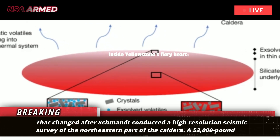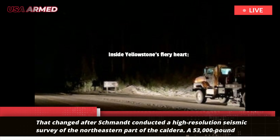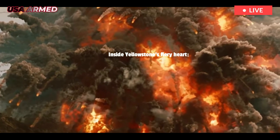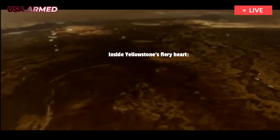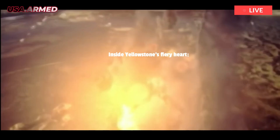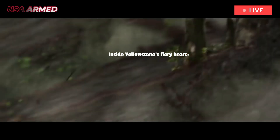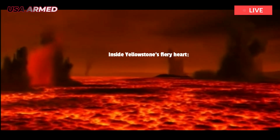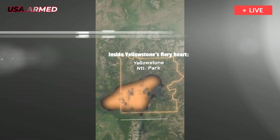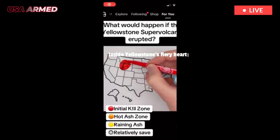That changed after Schmant conducted a high-resolution seismic survey of the northeastern part of the caldera. A 53,000-pound vibroseis truck, typically used for oil and gas exploration, essentially generated small earthquakes to send seismic waves into the ground. These waves bounce off the subsurface and are recorded at the surface, revealing a sharp boundary at a depth of about 3.8 kilometers.